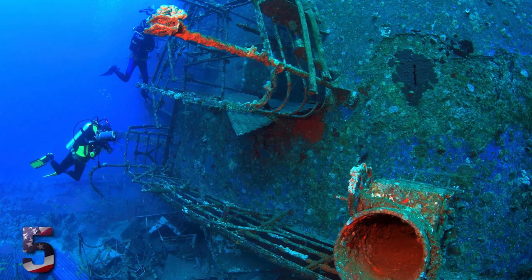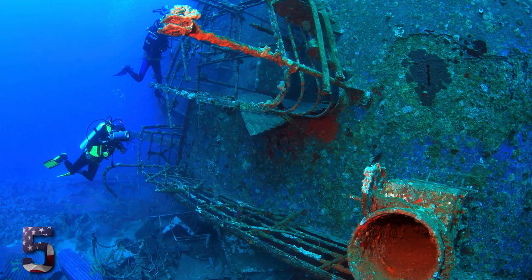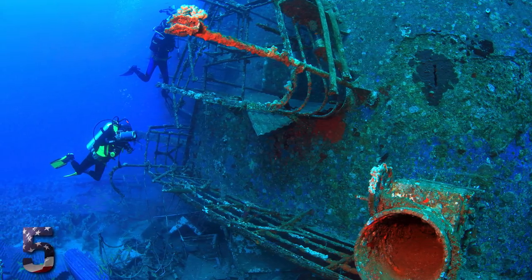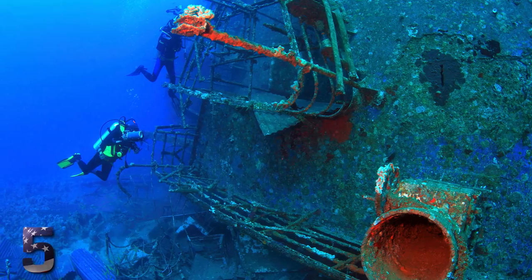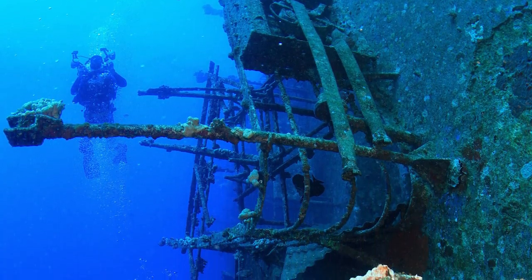Number 5: The Salem Express Shipwreck. One of the creepiest underwater abandoned ships out there is the Salem Express. This huge vessel sank to the bottom of the Red Sea in 1991. It was carrying hundreds of Egyptian pilgrims returning from Mecca, and the wreck has been left in hauntingly good condition, which has made it a mecca for scuba divers with a morbid curiosity. Most of the ship is currently covered in coral, as you can see in this photo.